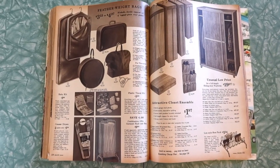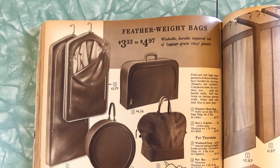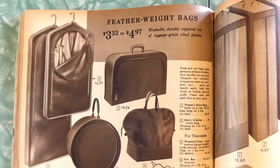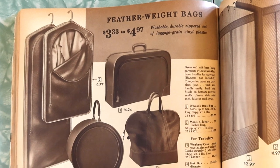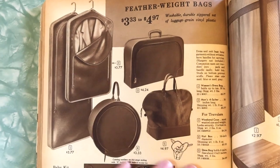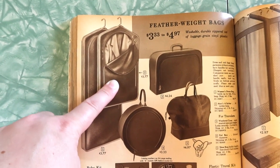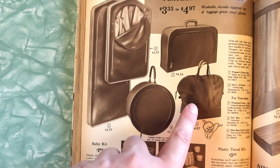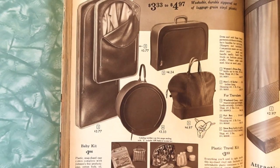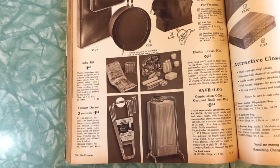We've got some luggage or travel bags. Washable, durable, zippered set of luggage — grain vinyl plastic. Featherweight bags: women's dress bag, men's four-suiter (holds four suits I guess), weekend case, hat box, and shoe bag. Holds four pairs — I've never really heard of a shoe bag before, that's kind of handy.